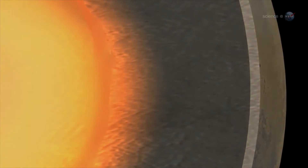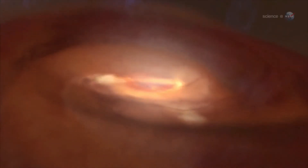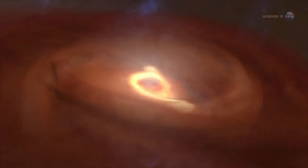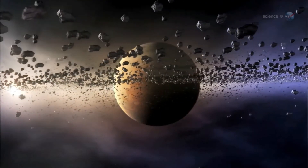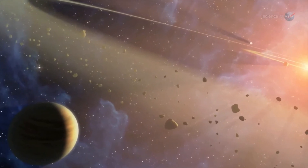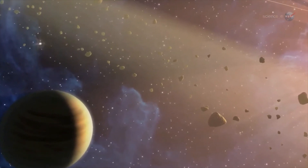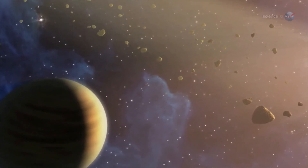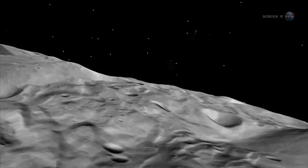Researchers believe this process also happened to Vesta. The story begins about 4.57 billion years ago, when the planets of the solar system started forming from the primordial solar nebula. As Jupiter gathered itself together, its powerful gravity stirred up material in the asteroid belt so objects there could no longer coalesce. Vesta was in the process of growing into a full-fledged planet when Jupiter interrupted the process. Although Vesta's growth was stunted, it is still differentiated like a true planet.